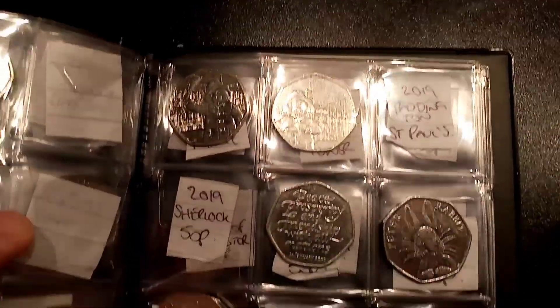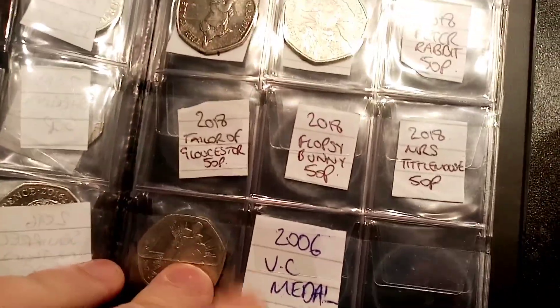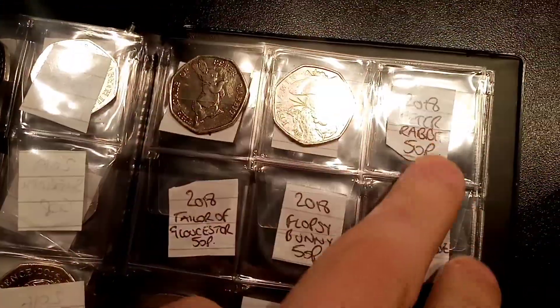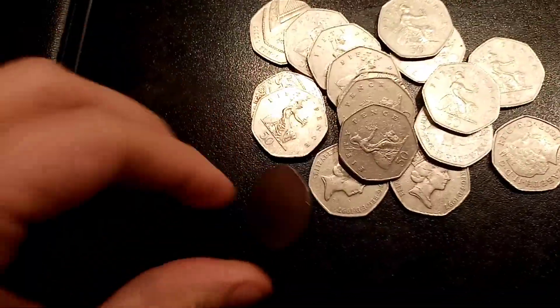These are all the ones that we've managed to find so far for book 2. We are just missing the Olympic wrestling one out of book 1, so if we do stumble across that one, we'll put it in the first book. That one will be completed and then we can fully concentrate on this one. So 5 bags in total, £10 in each bag, and hopefully we can try and find something to add to the collection.